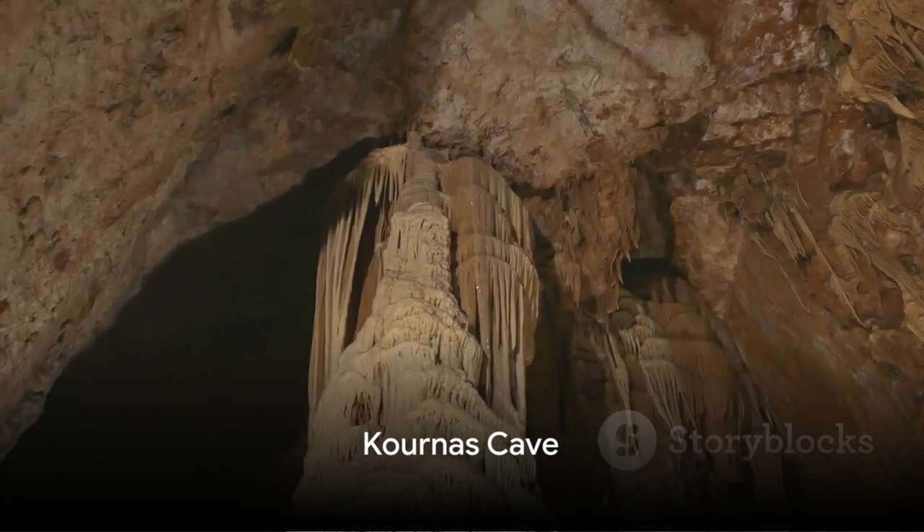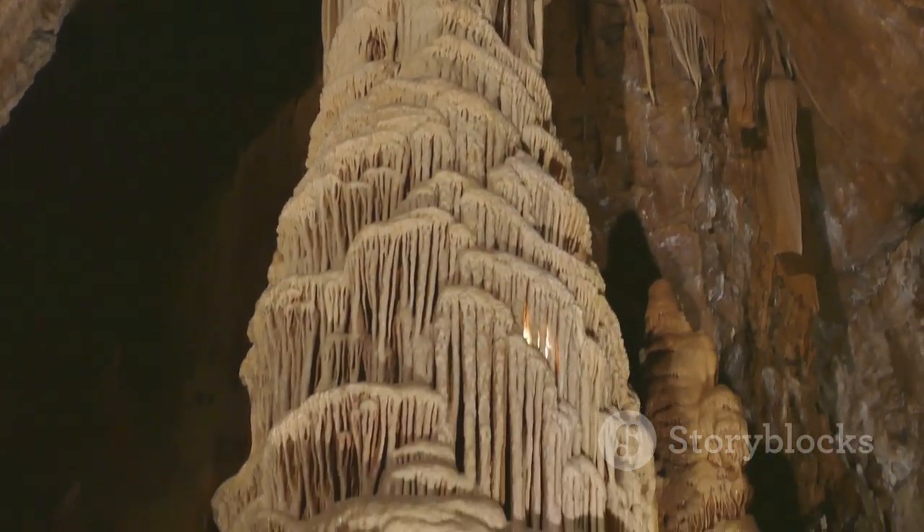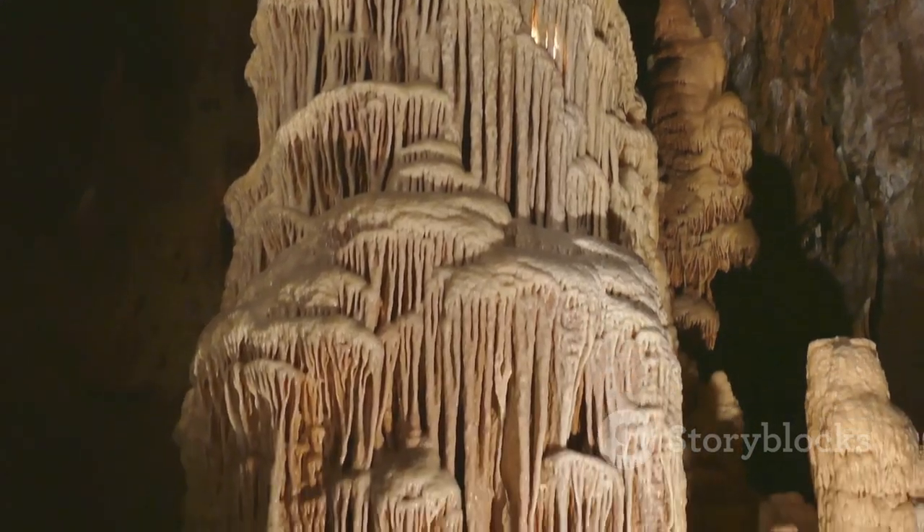Thirteenth, marvel at the stunning rock formations and stalagmites within the Kornos Cave, located near the town of Kritsa.